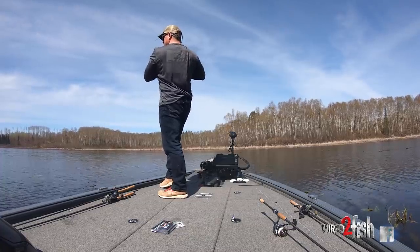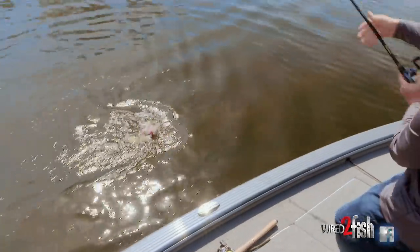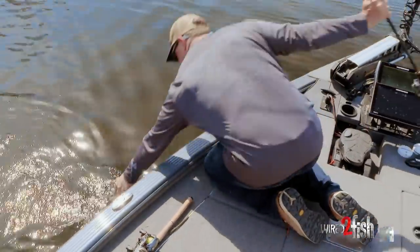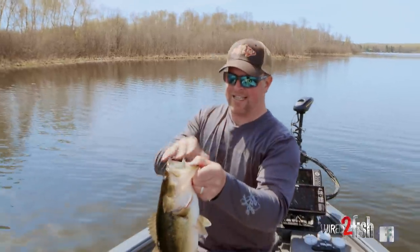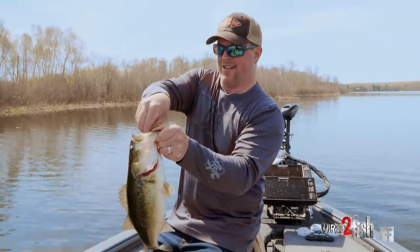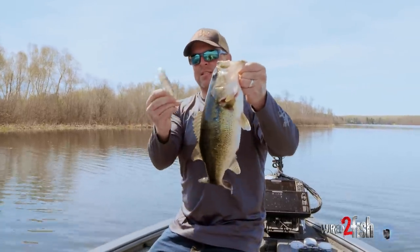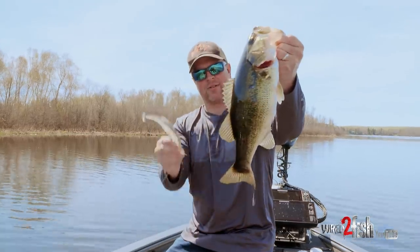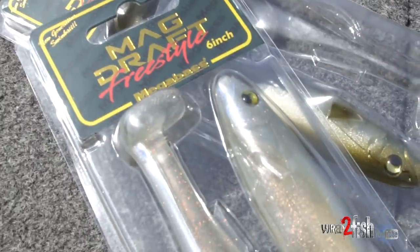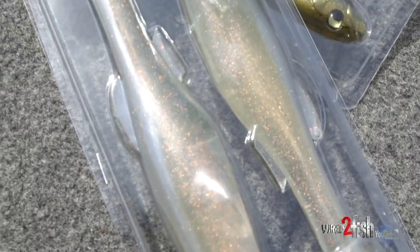There's a nice one — not a giant but a good size. Just to underscore the fact that bass like swim baits and they like big swim baits. You'd think this would be a huge bait given the size of that bass — a two and a half pounder — but this is a six inch Megabass Mag Draft.